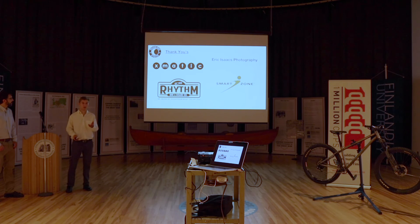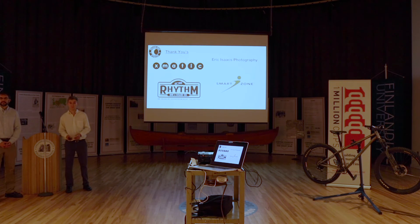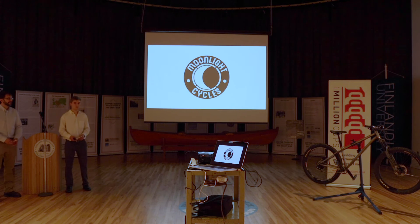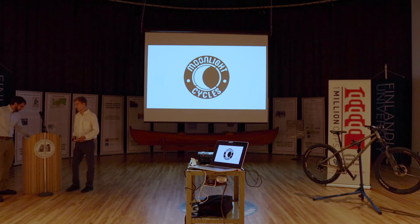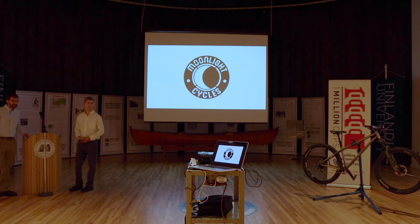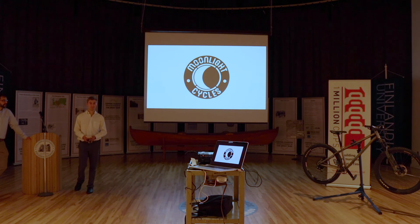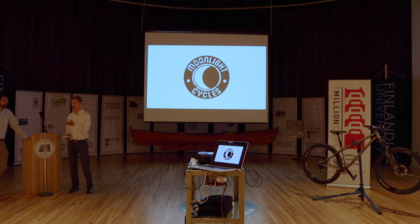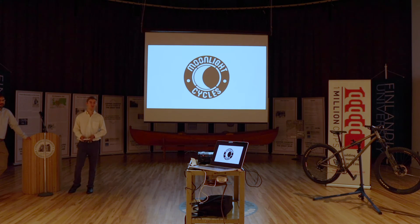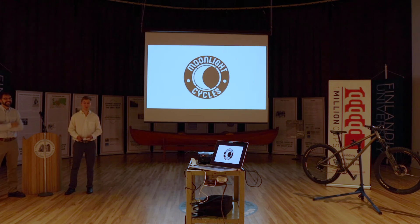A couple of quick thank-yous: I'd like to thank Chris and X-Matic Design, Eric for all his beautiful photos, Steve and the whole gang over at Rhythm for helping us out, and Jason and everybody at the SmartZone — thank you very much. Any questions? Someone asked about the naming: Moonlight Cycles. I think the most basic answer is that Brian and I — I'm a full-time student working two jobs, Brian's a full-time dad with a full-time job — we're constantly working on this late at night. We start at 8:30 and are always going home when the moon's out. So it means something like that.